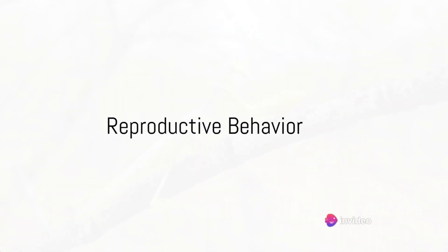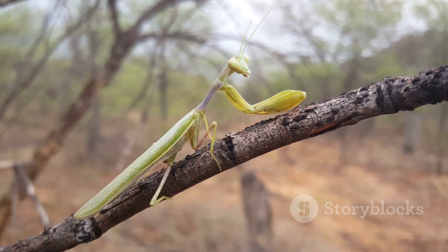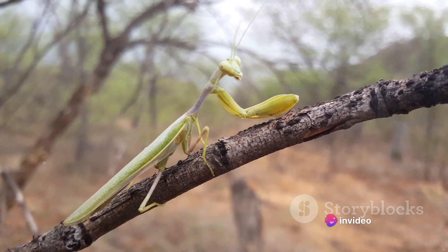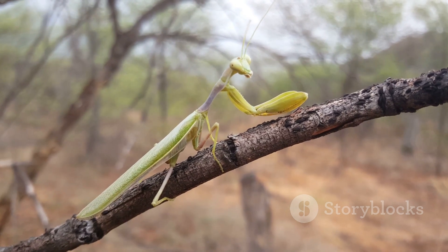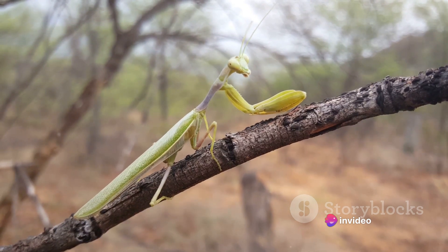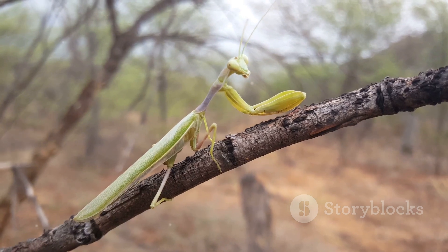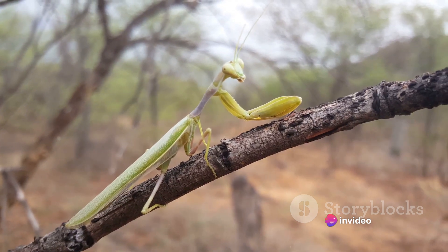Did you know that in the world of praying mantises, love can be a dangerous affair? It's time to delve into the fascinating realm of their reproductive behavior. Praying mantises have a unique mating ritual that is as intriguing as it is perilous. In the realm of these stealthy predators, courtship is a dangerous dance. The male must approach the female cautiously, for the female praying mantis is known to practice what is called sexual cannibalism. During or after mating, the female praying mantis, in some species, consumes the male — often beginning by devouring the male's head while they are still in the act of mating.